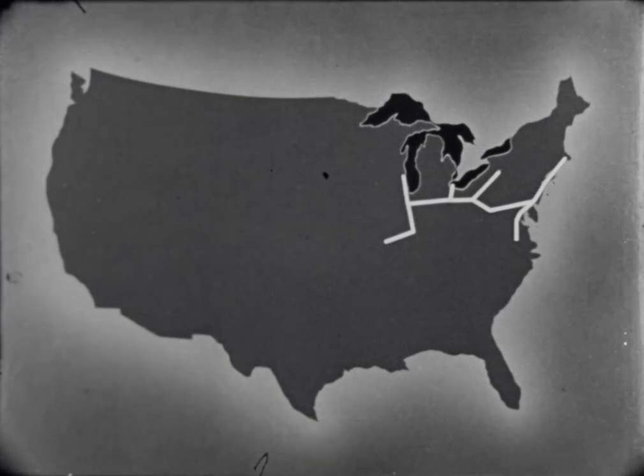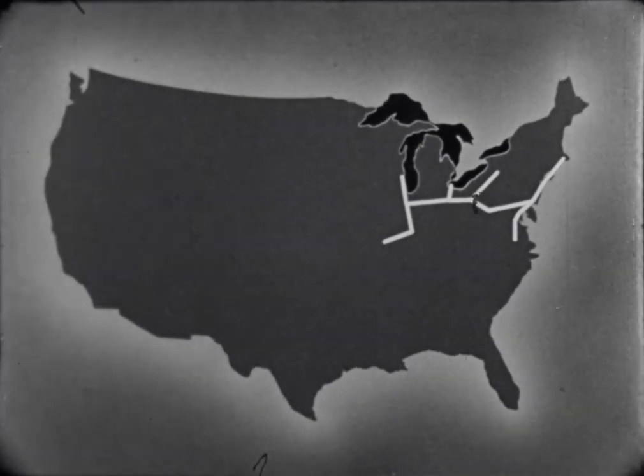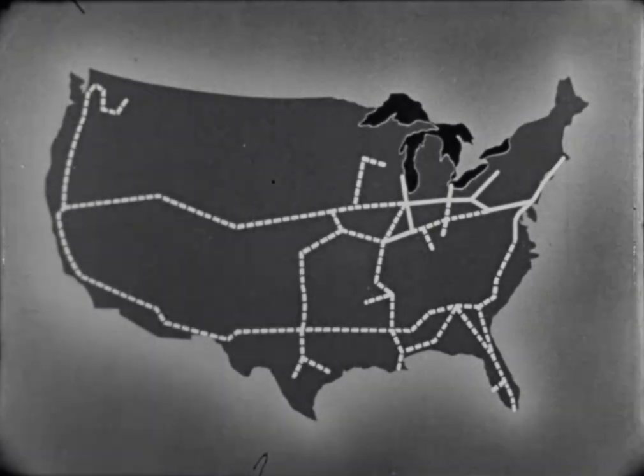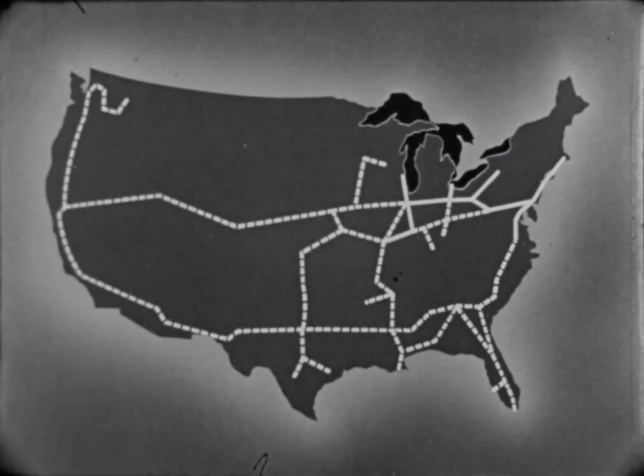Intercity transmission of television is an everyday occurrence in some areas of the United States, and it's expected that coast-to-coast television eventually will be as simple as turning the control knobs on your receiver.